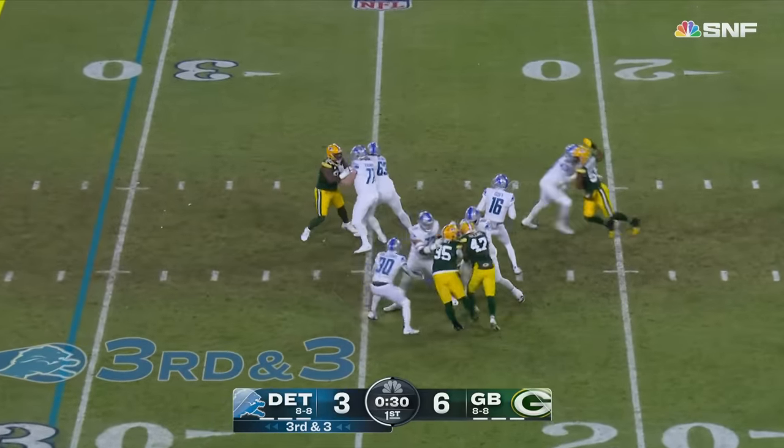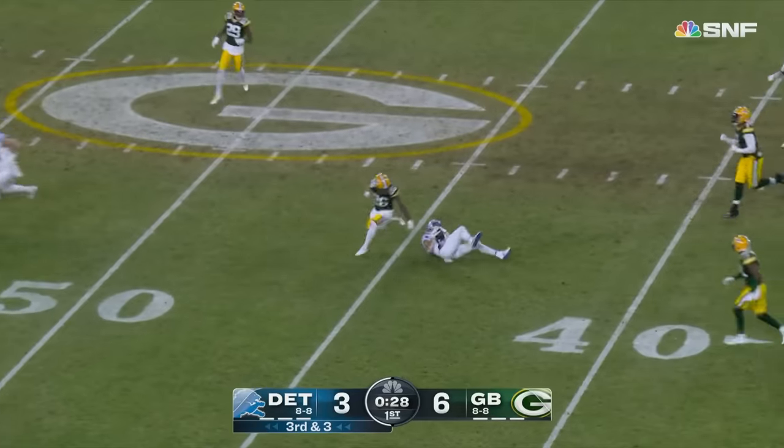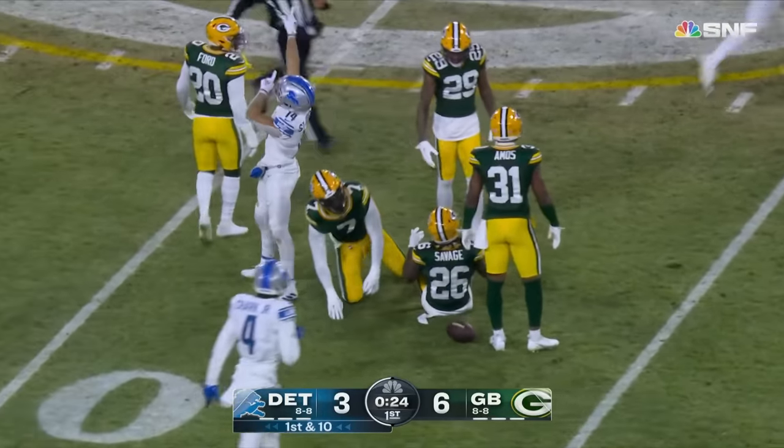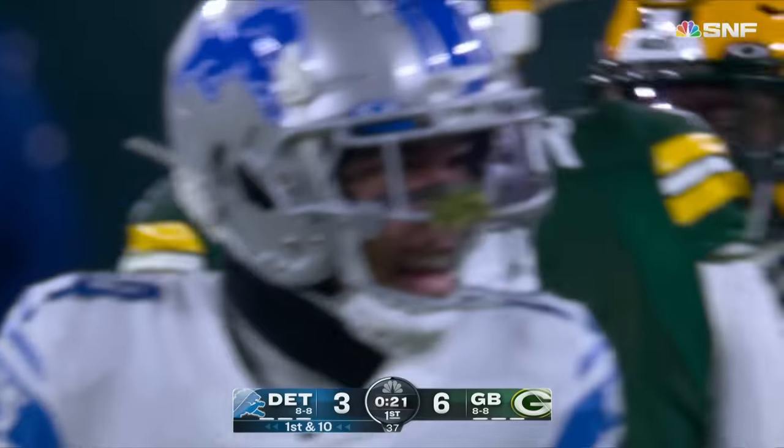Goff going for it. As usual, protected, throws it in the middle. It's caught by Amon-Ra St. Brown to the 46-yard line — a gain of 15 and a Detroit first down here at the end of the quarter.